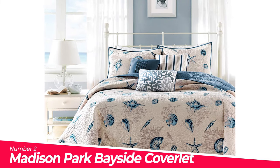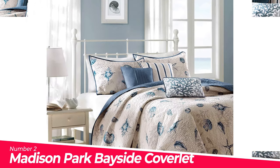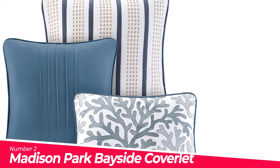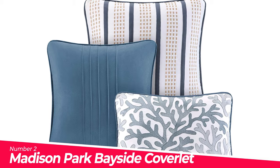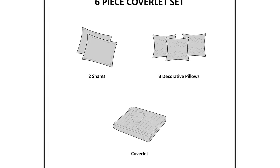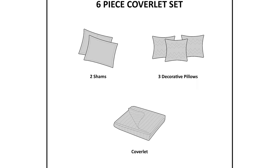Number 2: Madison Park Bayside Coverlet. Create a coastal getaway right in your bedroom with the Bayside Coverlet Collection. The coverlet and shams feature assorted seashells accentuated with light and dark blue coloring on an ivory background. Naturally lightweight, breathable and soft cover, perfect for summer use or layered on for cold weather.